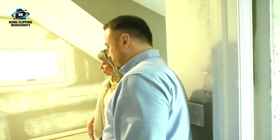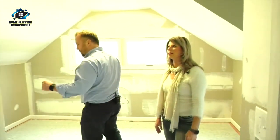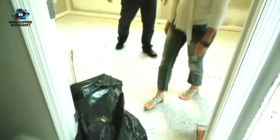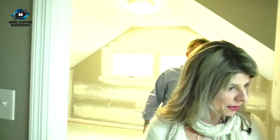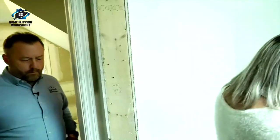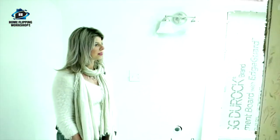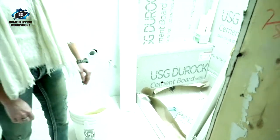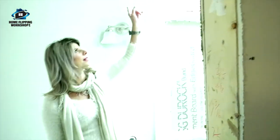Upstairs, pretty much the same thing — we need carpet in here, closet doors, and to finish the paint. The carpet is not part of the contractor's job. One bathroom needs a little more work — the other bathroom needs all the tile work done, vanity, and toilet. That's the biggest project I see so far. The rest is just paint, carpet, and doors.